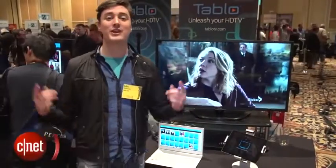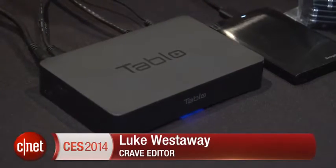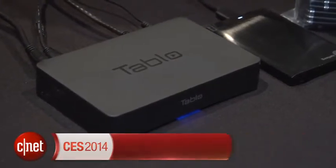Hello, I'm Luke Westaway for CNET here at CES 2014. We're taking a look at Tableau — it's a new DVR system for recording over-the-air video.